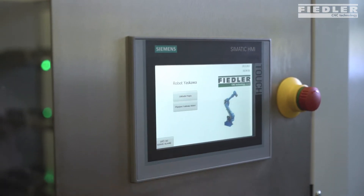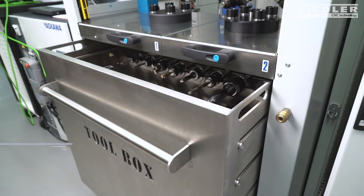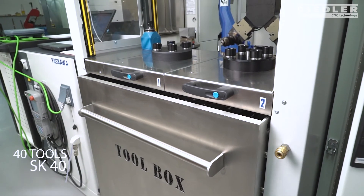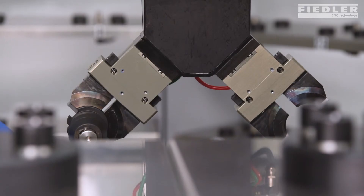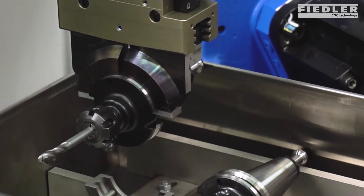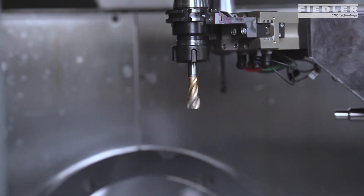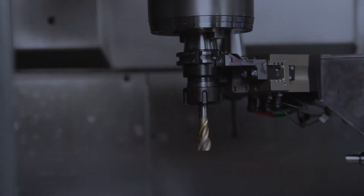Tool change software enables manufacturing process changes to occur quickly. The operator loads the toolbox with up to 40 tools and then uploads technology data to CNC machine memory. The robot loads and unloads tools between the toolbox and the CNC machine. Machine tuning periods are significantly reduced and collisions from manual operations are eliminated.